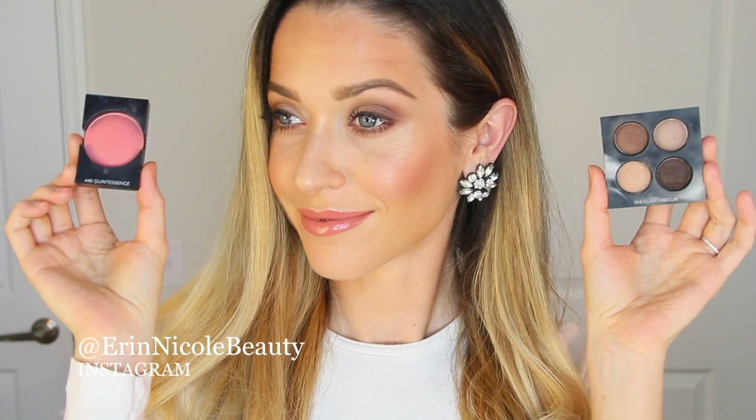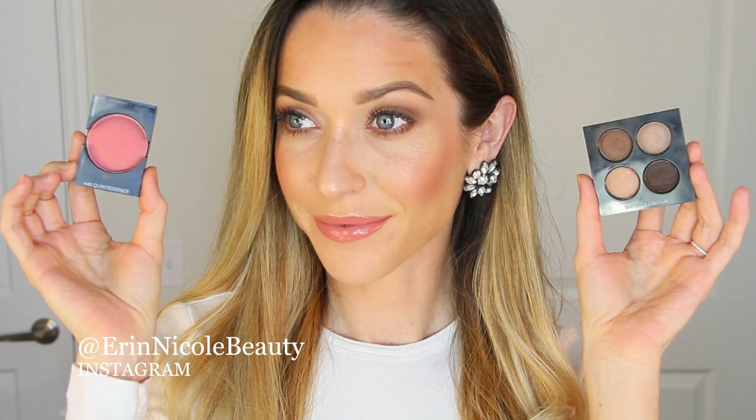Hey beauties, welcome back to my channel and to part one of a two-part day and night makeup tutorial using the new Claire Obscure eyeshadow palette from Chanel's fall winter collection. I wanted to create an easy everyday look using the palette, but also show how to create a more dramatic smokey eye as well. Both looks are now live, so stay tuned after part one for part two. Let's get started.